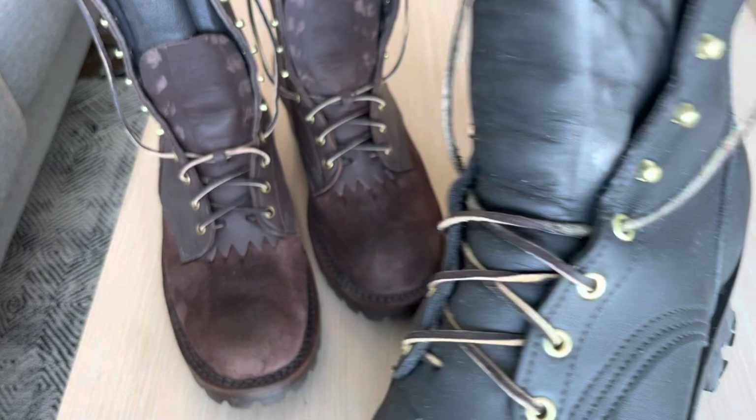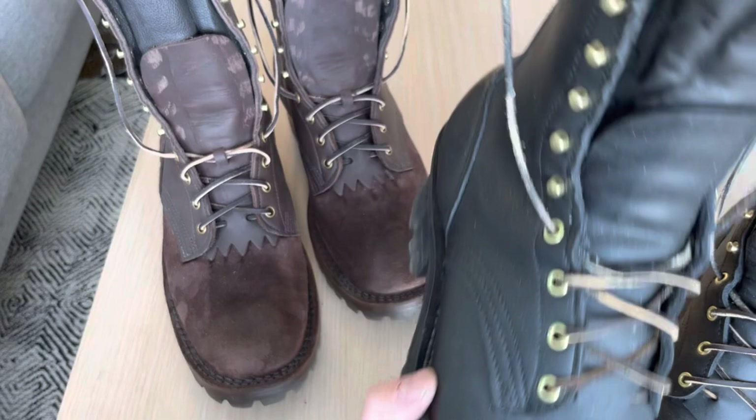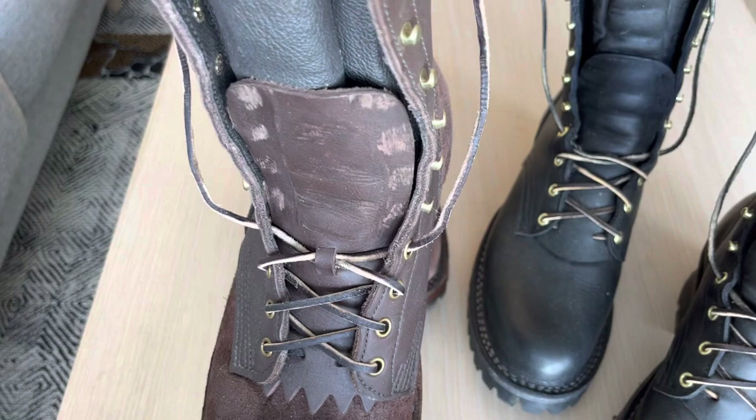When I got my JK boots, I ordered an extra pair of kilties that are much stiffer and thicker than these ones. The kilties on the JK boots are much thicker and a lot more stiff than the kilties on the Franks boots.